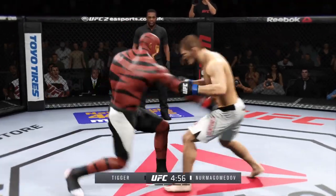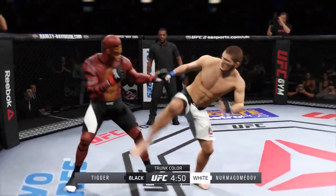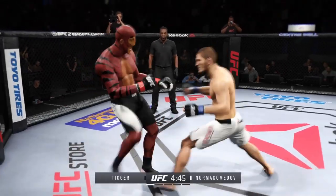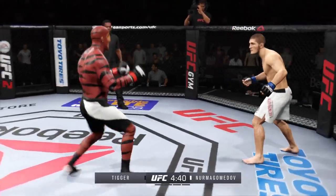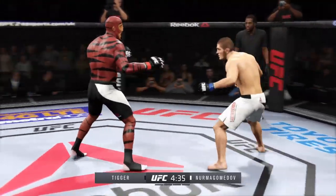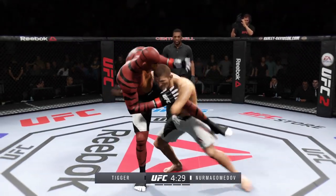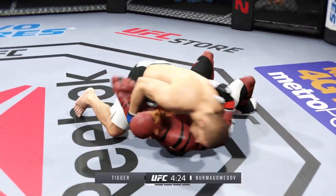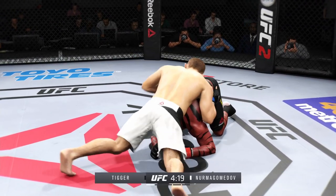Fight scheduled for five five-minute rounds. White trunks for Nurmagomedov, black trunks for Dollar Bill. Good left hook counter. Damaging leg kick by Dollar Bill, now switching to southpaw. Hit him with a jab — we can see the game plan here: punish his opponent's legs with some vicious kicks. Oh my goodness! Big body punch.